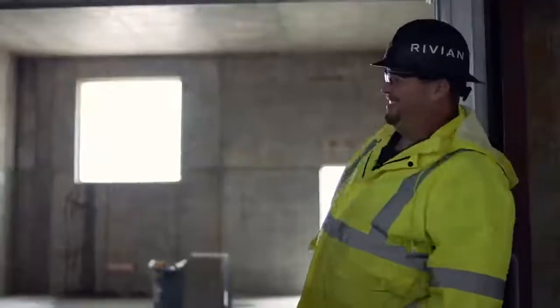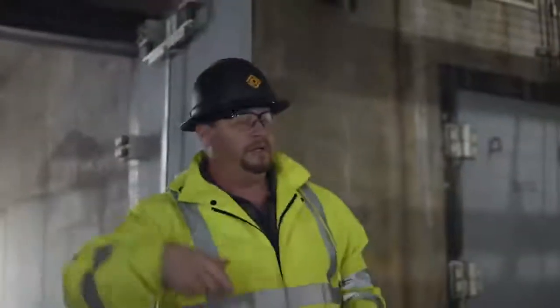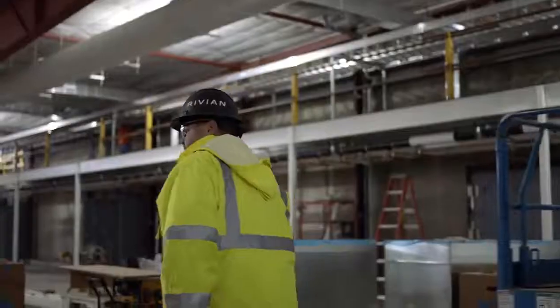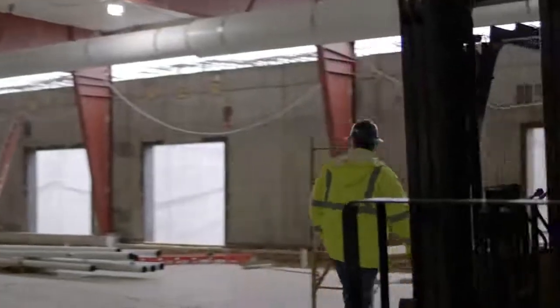Just for your knowledge, these doors weigh 4,900 pounds a piece. These are our testing chambers — we have 11 in total on the building. We modified the building; we really had to rip out this entire corner of the building for these chambers.